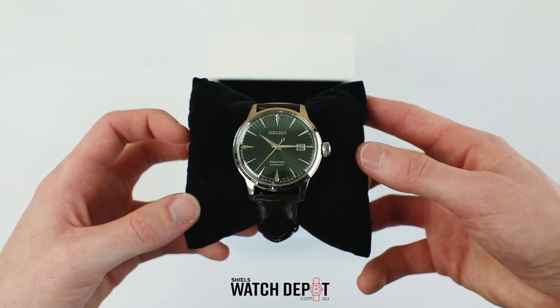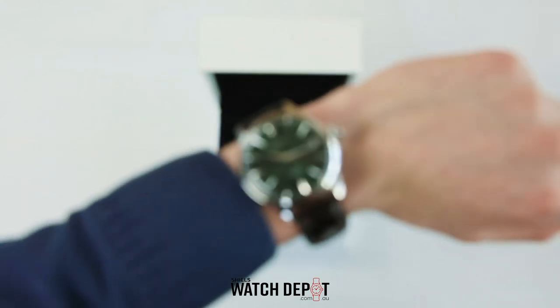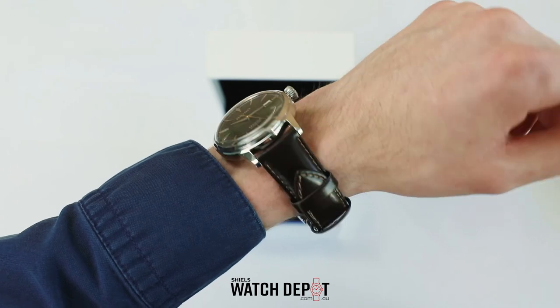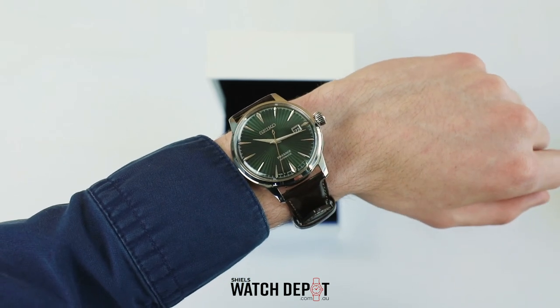In general this watch feels high quality, from the feel of the crown as you wind it up, to the clasp and leather bracelet — when you buy Seiko you buy quality. This series comes in heaps of colors so if you're not a fan of green there's plenty to choose from. You can shop this range of Seiko Presage watches online at watchdepot.com.au